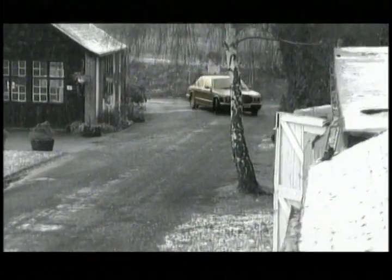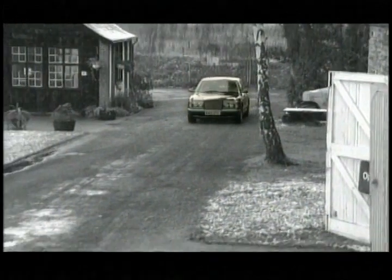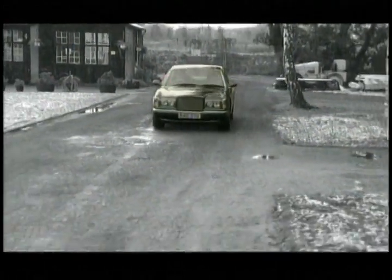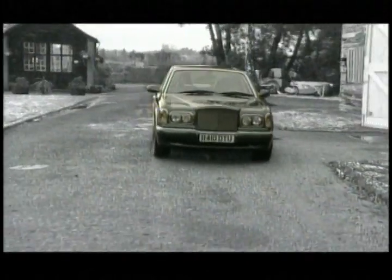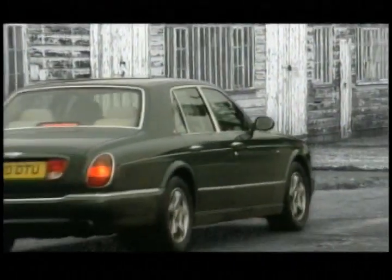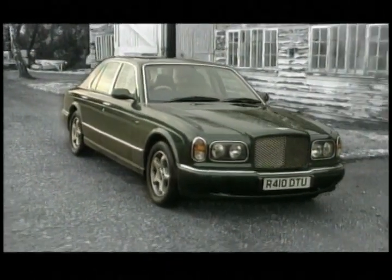Now a completely new Bentley has evolved — new in every respect. Body design, matrix grille, unique alloy wheels. The purposeful stance of a thoroughbred Bentley.